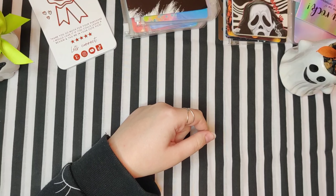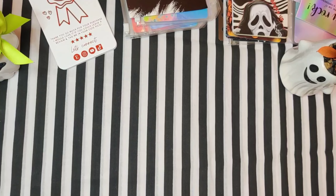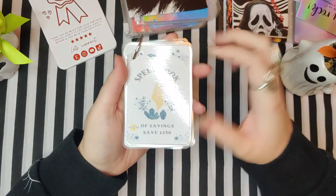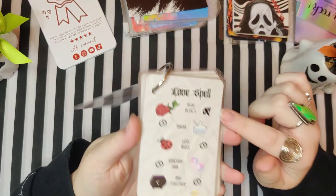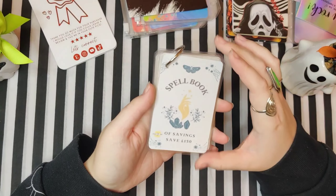I was gonna pay for it and she wouldn't let me. But she did send me the spell book, which I have on my desk here — she actually sent me this one as well, which I did start using in my last cash stuffing video.